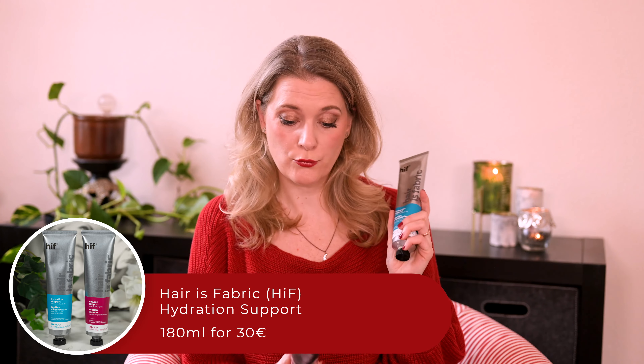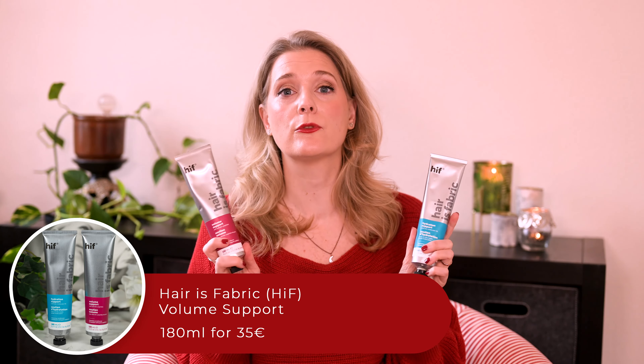Did you know that Dezien did haircare? I didn't, but the Hair is Fabric Hydration Support and Hair is Fabric Volume Support, our review today, have been around for a long time.